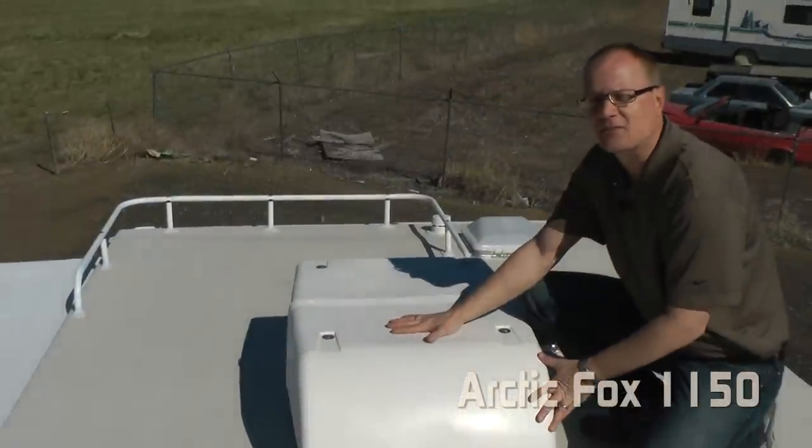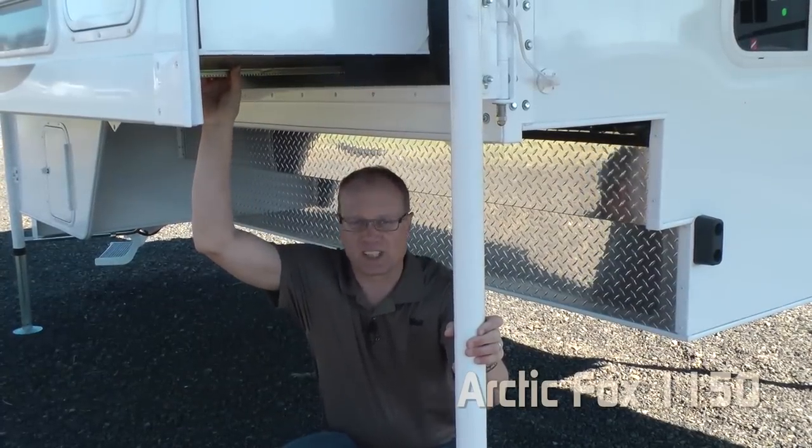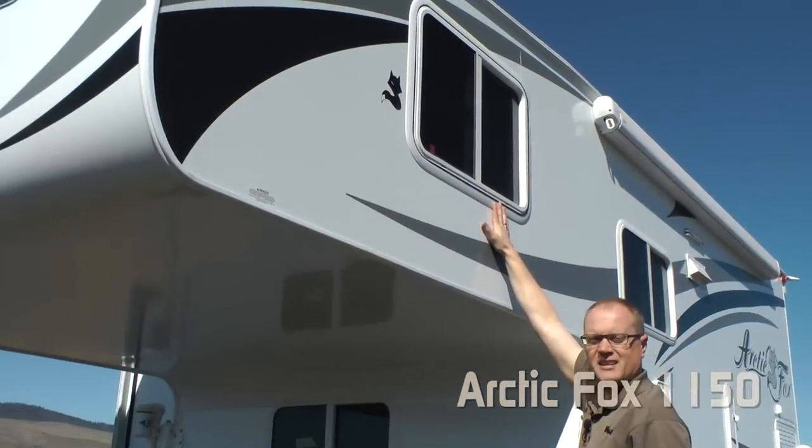Option available: 11,000 BTU power saver roof air. Check out the extra storage under the dinette and next to the refrigerator on the 1150, with a rack and pinion slide mechanism on the full wall slide out. Tinted safety glass windows. Now let's take a look inside.